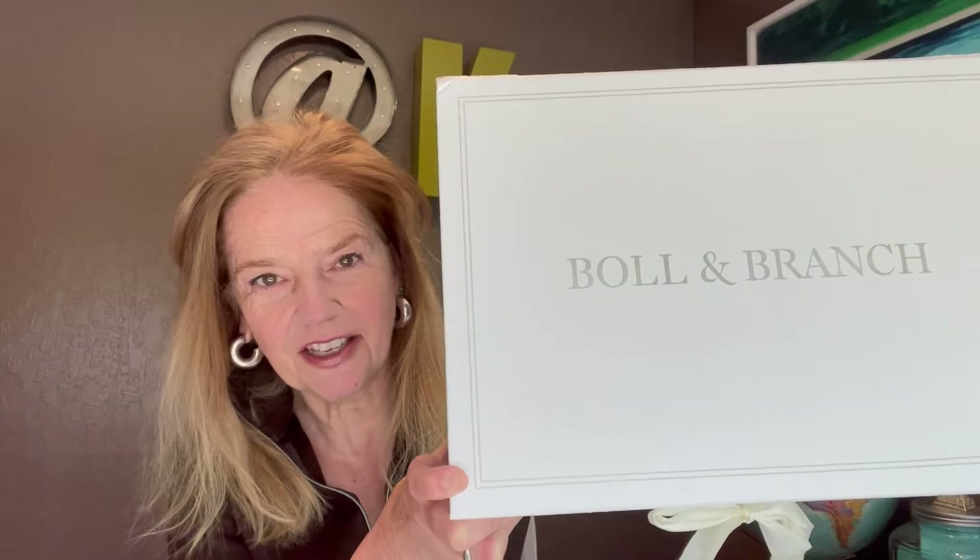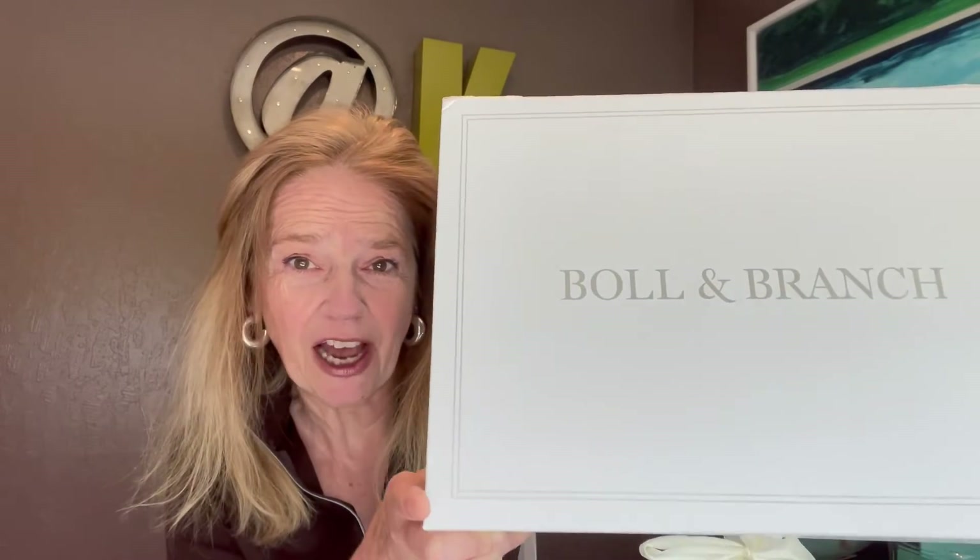Hi, I'm Keverne Denahan, the Branding Samurai. Today in luxury packaging, we're talking about the Boll and Branch gift box. Look at that. This is an OMG, also known as a wow factor, when you get this box.